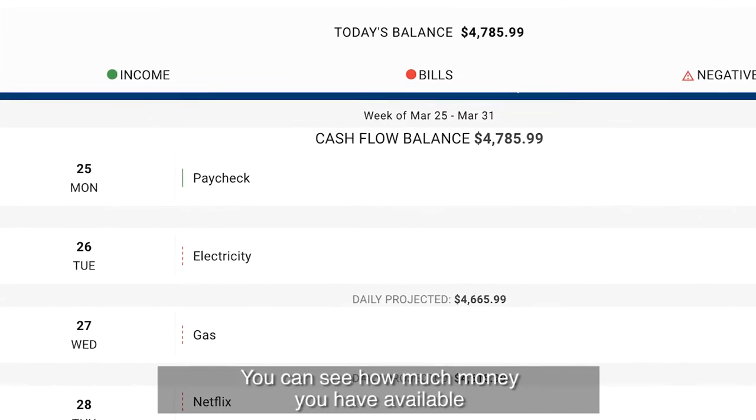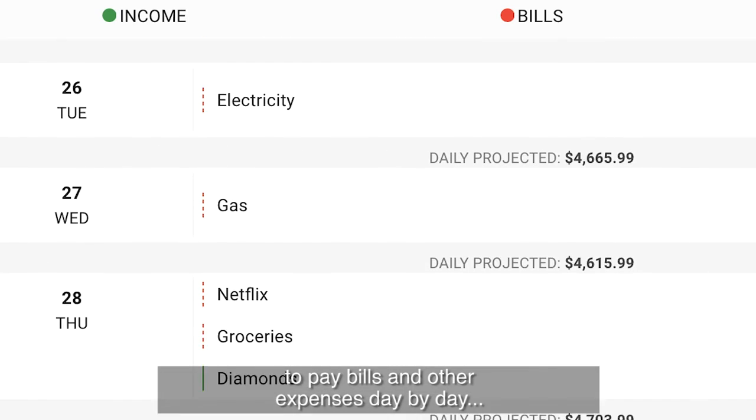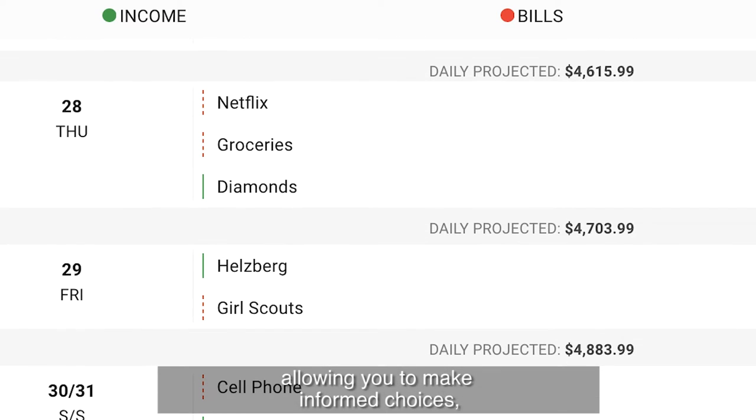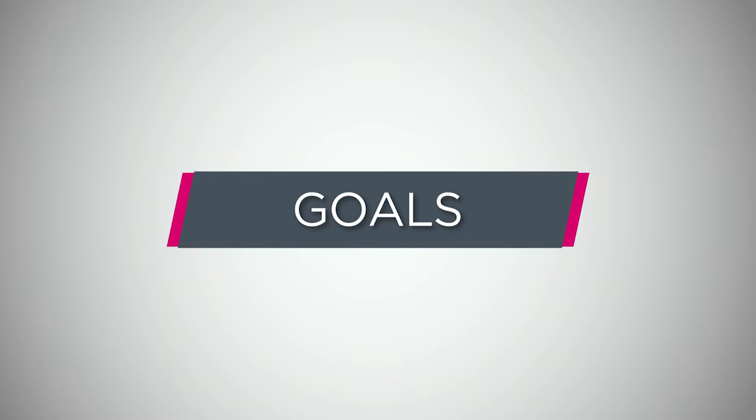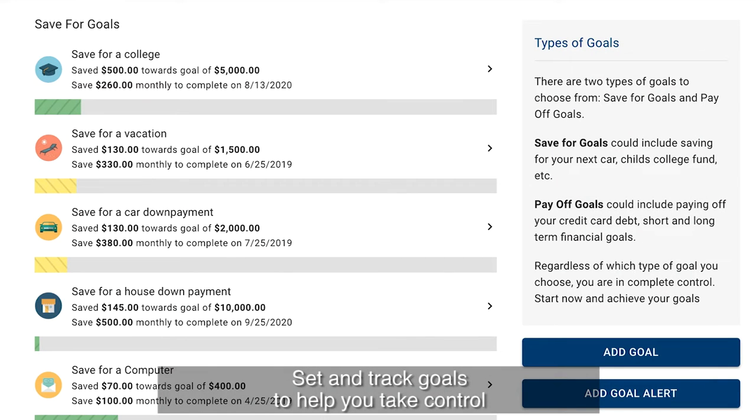The cash flow calendar brings your budget to life through an interactive calendar. You can see how much money you have available to pay bills and other expenses day by day, allowing you to make informed choices about when to schedule bills and other spending.